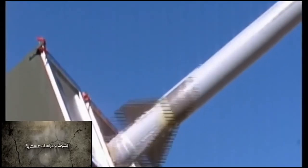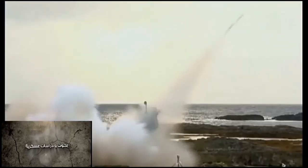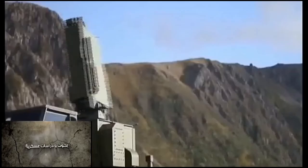The IRIS-T includes a number of advanced features. These include lock-on before launch (LOBL) and lock-on after launch (LOAL), allowing the IRIS-T to target aircraft behind its launch platform, to be carried internally, and to give targets far less warning that it is tracking them — improving hit chances — as well as the precision to intercept incoming missiles.